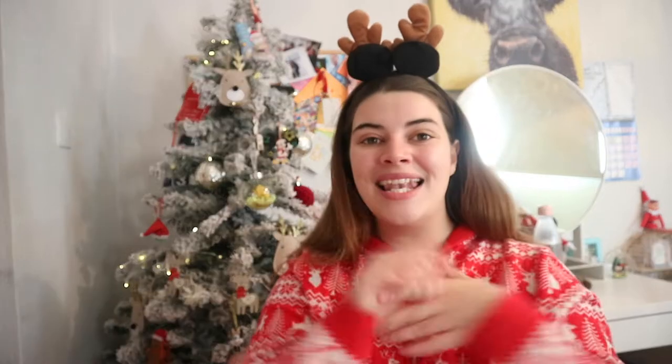Get yourself a hot chocolate, a coffee, or a Christmas festive drink and enjoy! If you like some of the ideas I'm going to show you, grab a pen and paper and make some notes in case you're stuck for ideas. I love watching these videos - I sometimes get stuck on what to buy people, so they help me out so much. I decided to do one for you to help you all out.